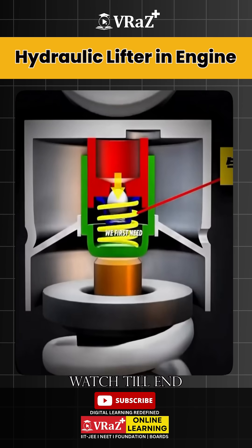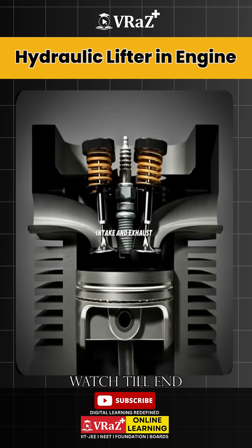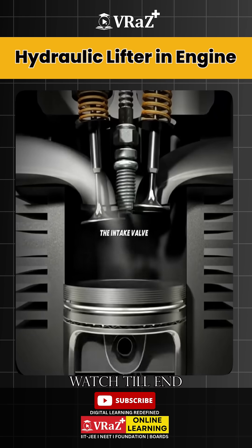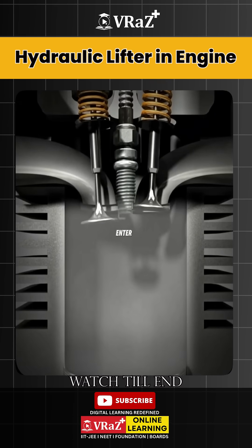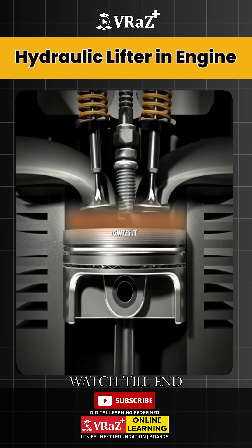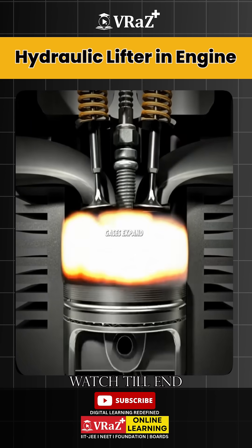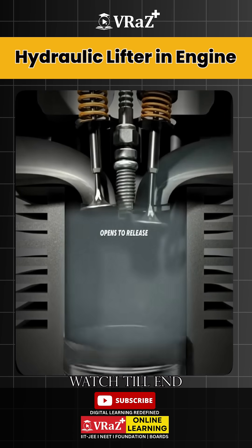To understand how it works, we first need to recall how valves operate. Each cylinder has intake and exhaust valves. During the cycle, the intake valve opens and the piston moves down, allowing the air-fuel mixture to enter. Then it closes and the piston moves up, compressing the mixture. The spark plug ignites it, combustion occurs, the gases expand, pushing the piston down, and finally the exhaust valve opens to release the burnt gases.